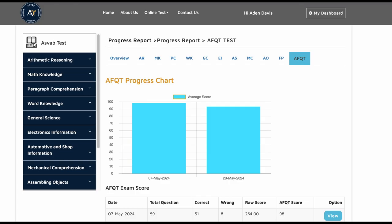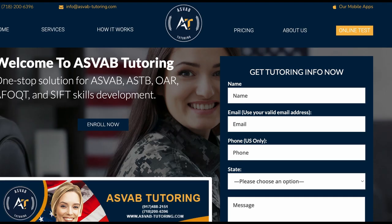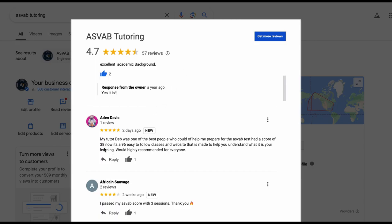Then he went to his recruiter's office to take the actual test, and you can see here his review. He said his tutor Azdev was one of the best people to help prepare for the ASVAB test, and he scored 96 — up from 38. So if you really need help passing the ASVAB test within a few weeks, ASVAB tutoring is one of the best options.